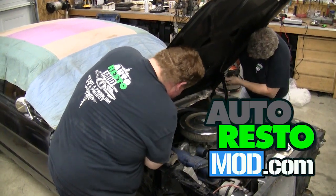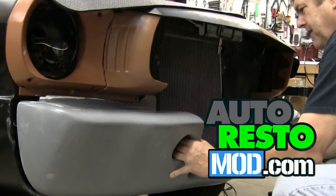This week on Auto Resto Mod, we polish up the Punisher with a hot new race apron from our friends at National Parts Depot.